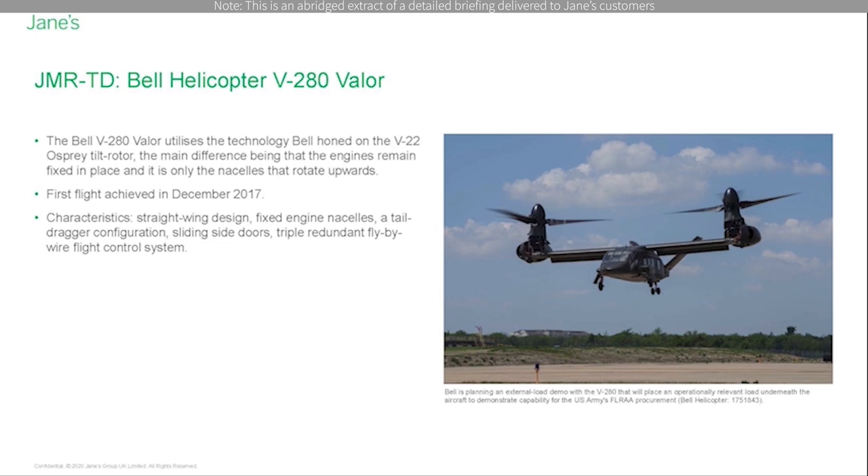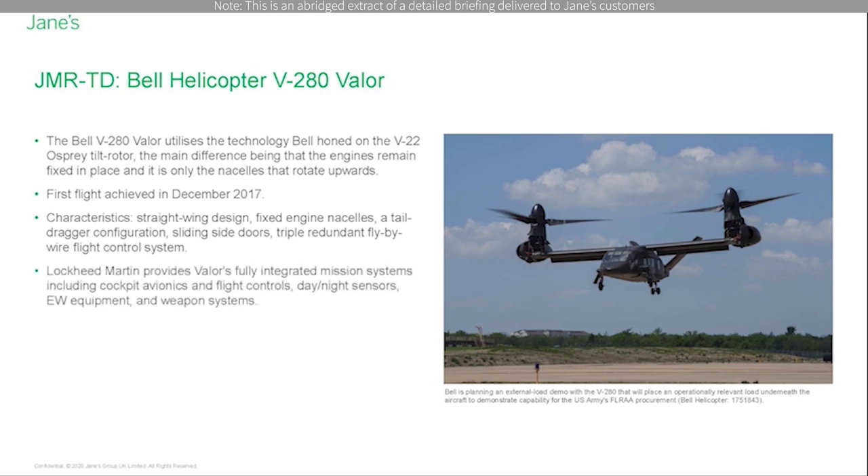Bombs, gun pods, and rockets are mounted on pylons at the lower sides of the fuselage or in weapons bays in the fuselage undersides. Lockheed Martin provides Valor's fully integrated mission systems including cockpit avionics and flight controls, day and night sensors, electronic warfare equipment, and weapons systems.